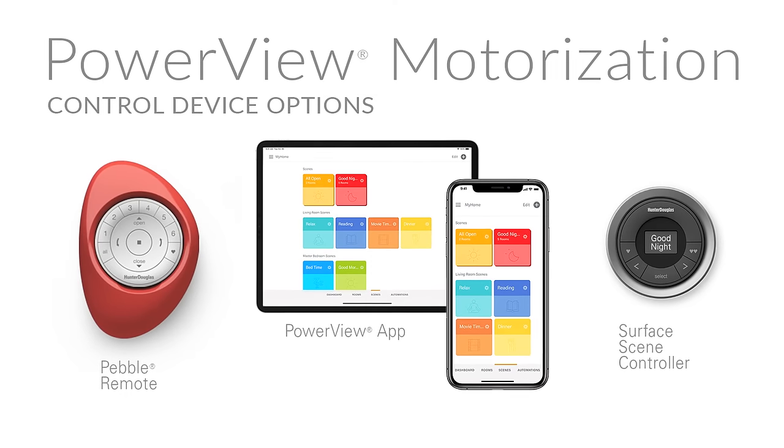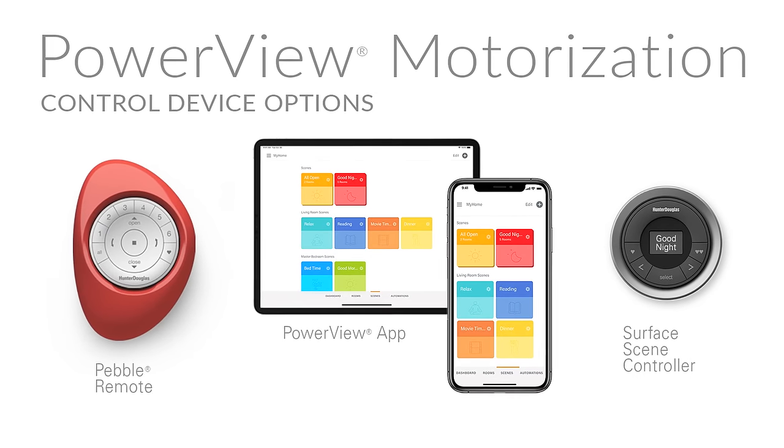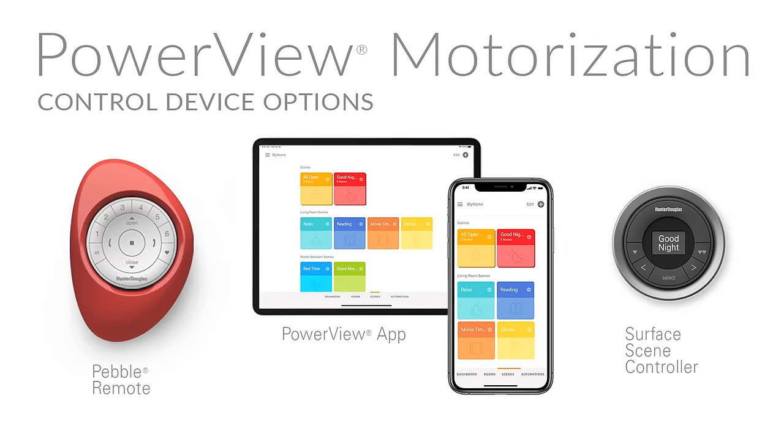Be sure to consider all the control options available with PowerView motorization, including integration with your own smart home system.